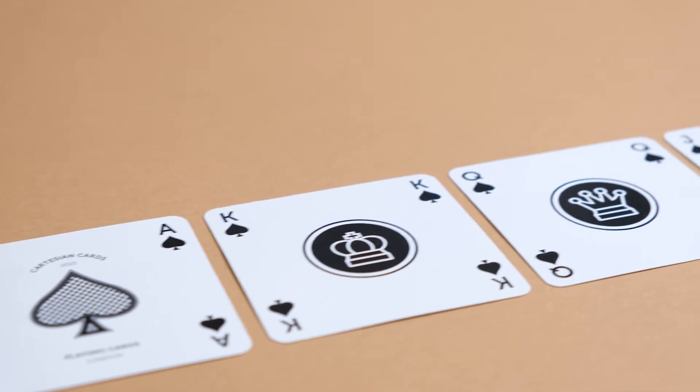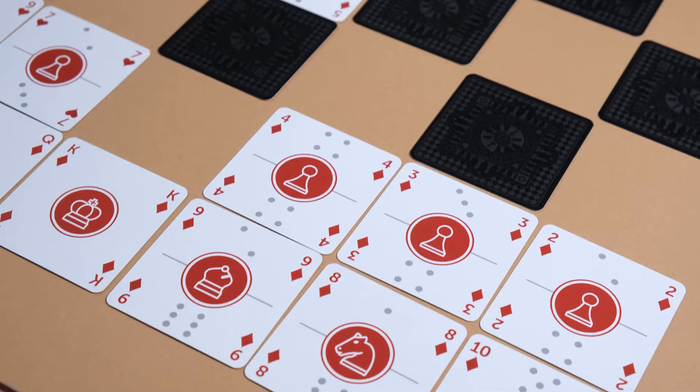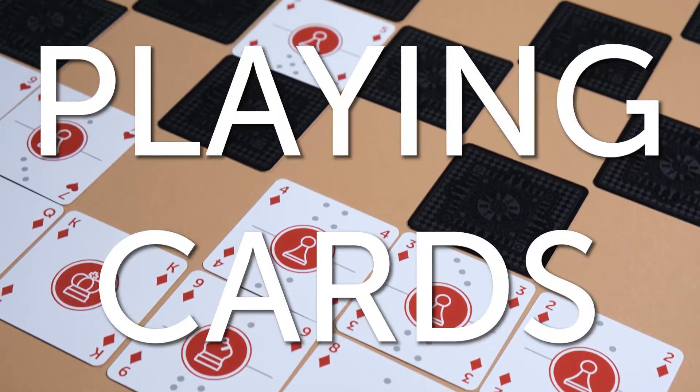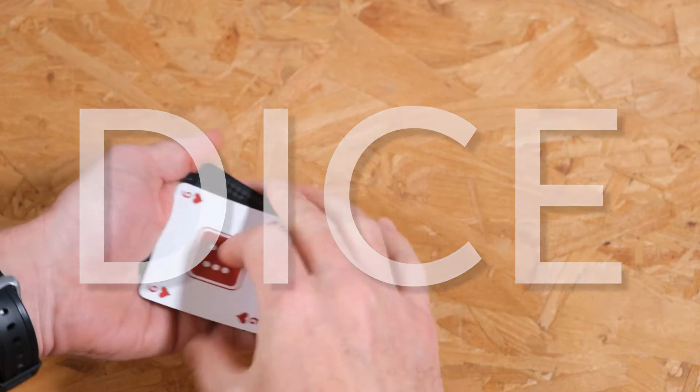The cards have clear simple markings on them for each game without being too cluttered — markings for playing cards, chess, dominoes, checkers, backgammon, and dice, so they can be used for zillions of games.